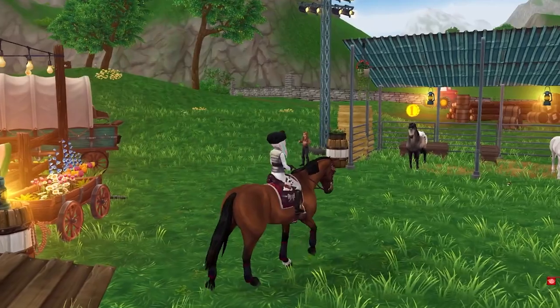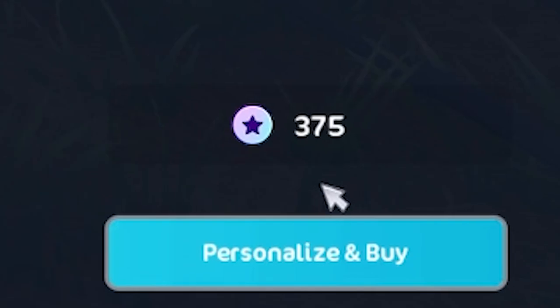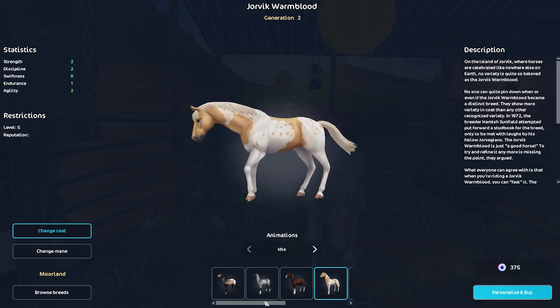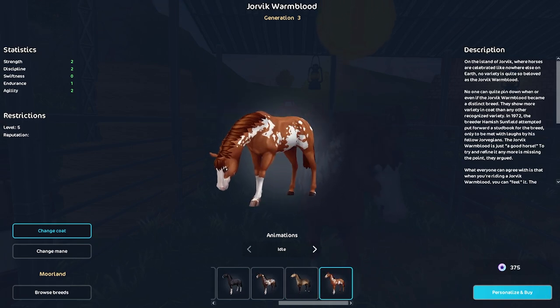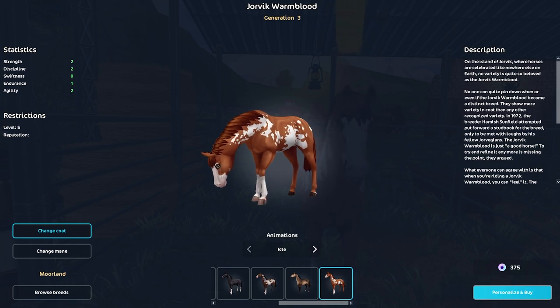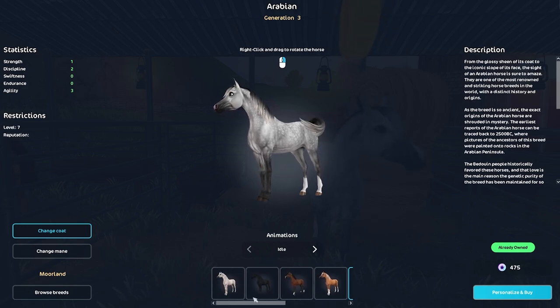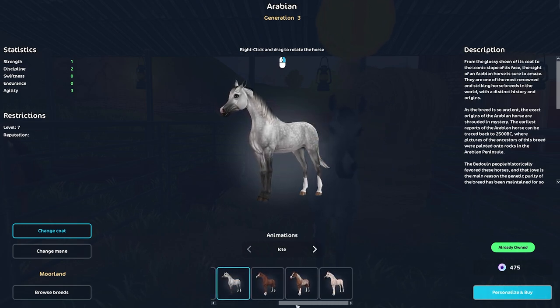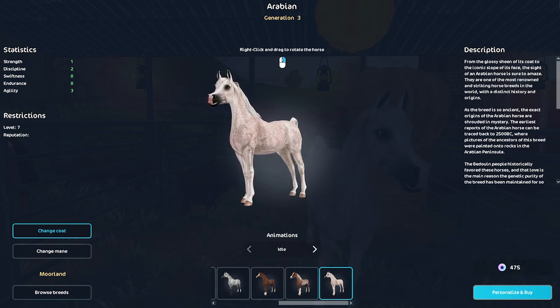The horses for sale — this is a big deal. We've got all of the Jorvik Warmbloods; they are $3.75. All of the colors of them — $3.75 for a Generation 3 horse, that's an amazing deal. The Arabian Generation 3 is $4.75. Run and get yourself an Arabian because I love the Arabians — these are one of the best ones. They even have one of the newest colors; this was one of the newest variants they added, and it's part of the sale.